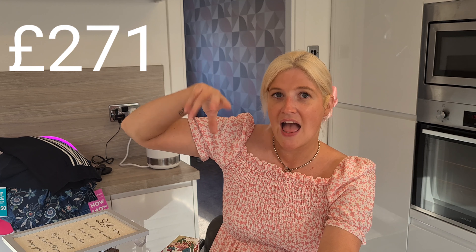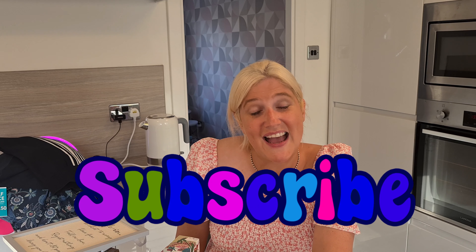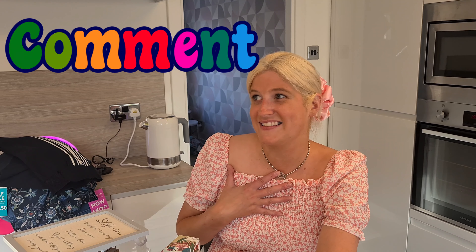So that was everything we spent at Next today. I'll put on the screen the original prices for all these items and then what we actually paid, so you can see the total savings we made from just going in for returns. We weren't even wanting to buy anything but we cannot resist a bargain here in Houses World! Thanks so much for watching — if you haven't already subscribed, please consider doing so as it really helps grow the channel. Leave me a comment on what your favourite item is — mine is definitely the pink blazer. I think it'll look really nice with jeans. See you in my next video!